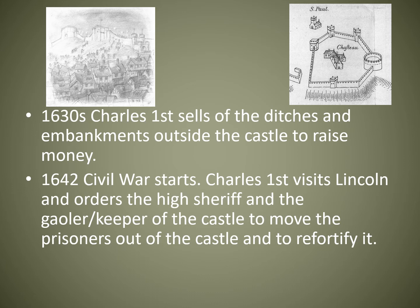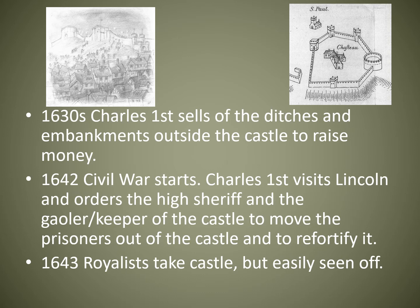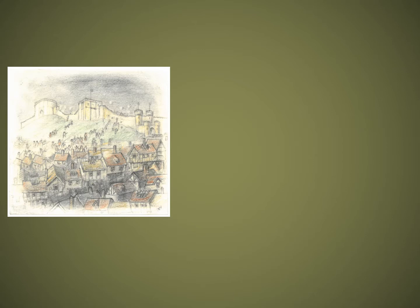By the age of cannons and muskets, many of these castles were rather out of date and not very defendable. Parliament got control of the city, then the Royalists came back in 1643 and were seen off again, and then in 1644 the Royalists returned and tried to hold the castle.